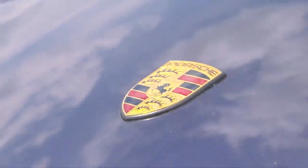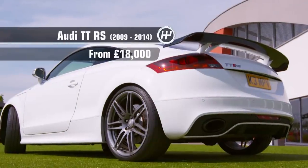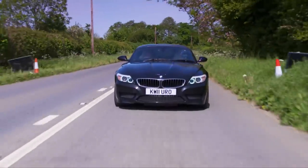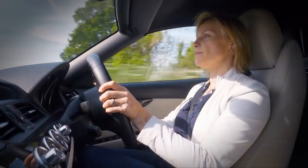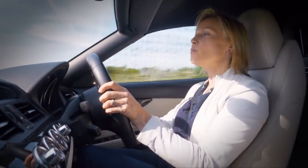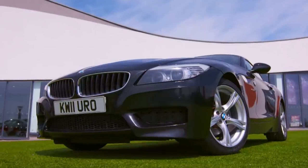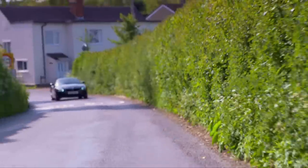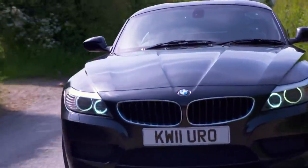The BMW Z4, the Porsche Cayman, and finally the Audi TT RS. I'll begin with the cheapest. This second generation Z4 came out in 2009 and was initially launched with two engines, a 2.5 or a 3 litre. This 2011 model has got the 2.5 and its six cylinders produce 204 horsepower that'll get you to 62 in a shade over six and a half seconds.